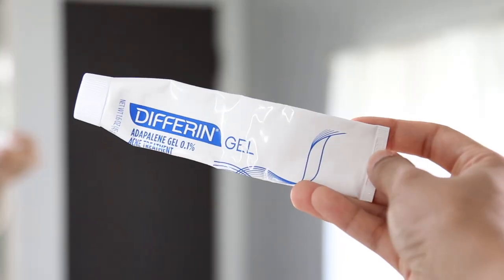Then I go in with my retinoid gel. The good thing about retinoid is it's going to help smooth down any texture and bumpiness you may have on the skin. I use this twice a day — I apply it in the morning and at night.